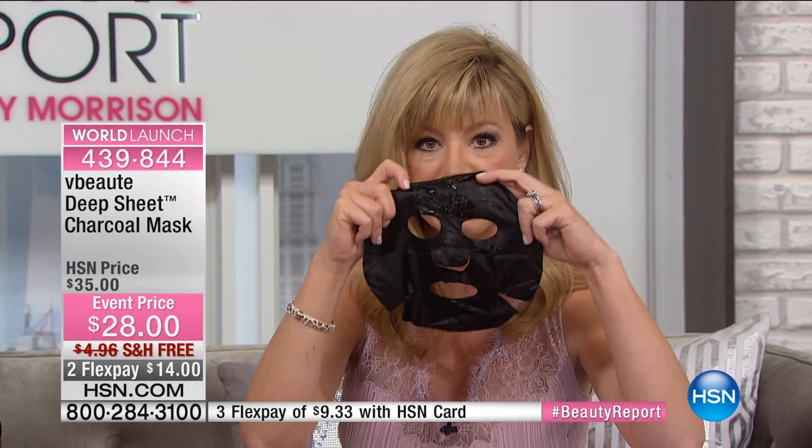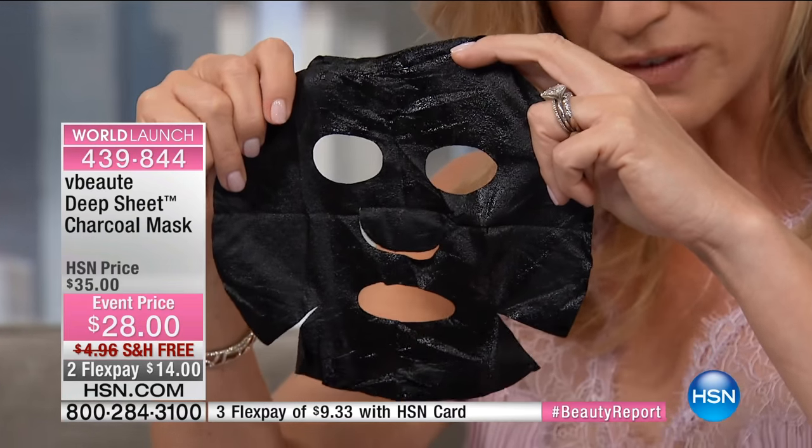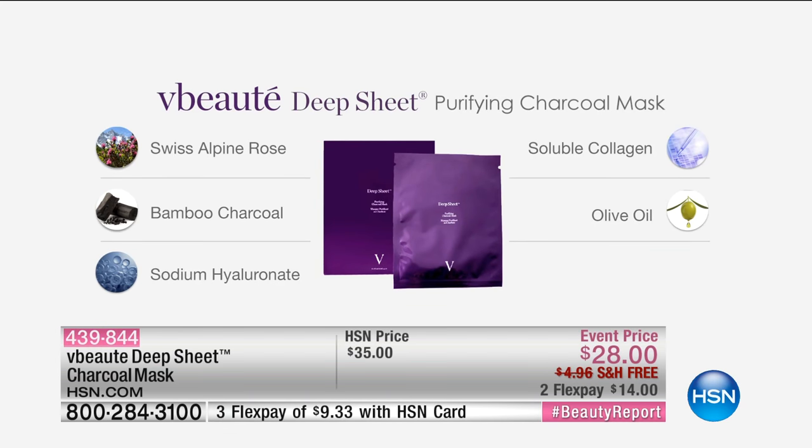The big buzzword right now in beauty is charcoal. Everybody loves it because of its amazing way — it's like a magnet, how it sucks out all the impurities. Julie found a way to find untouched charcoal that's never been exposed to any type of element out there. What this does in this amazing mask is that Mosa bamboo charcoal that's never been exposed to pollution — it has the most expensive ingredients embedded in these fibers. It sucks out the age, like a vacuum for your skin, and then locks in the minerals right inside.